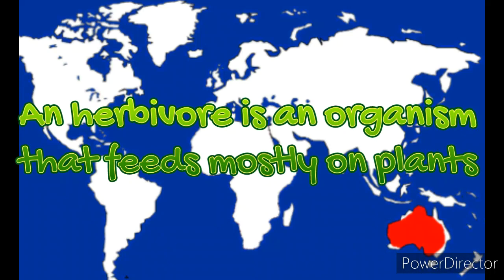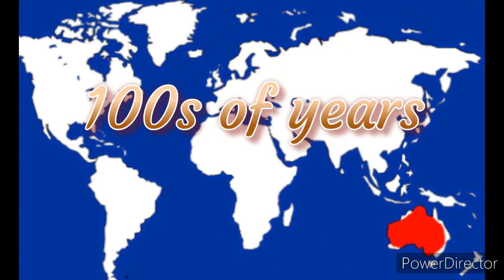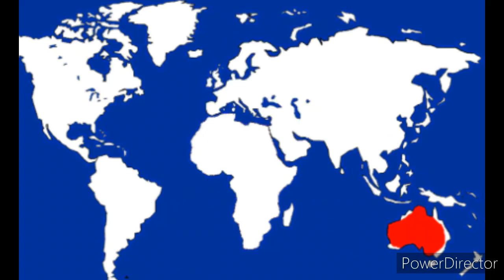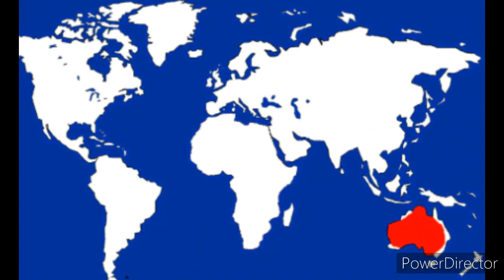Red kangaroos, like most kangaroos, are herbivores and only eat grasses and weeds they find out in the open. A super cool trait they've developed over hundreds of years of evolution is the ability to only need a drink of water just twice a week. This might have been caused by how hot it gets in Australia, causing lack of water and droughts.